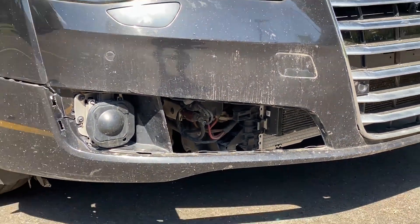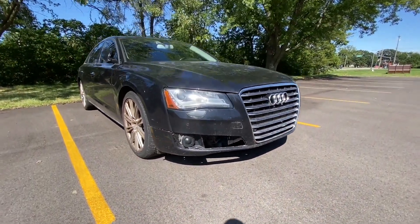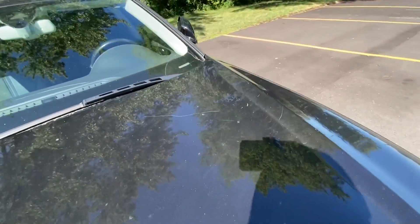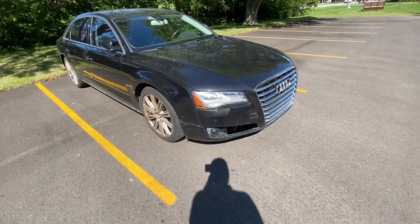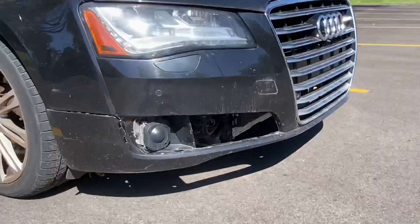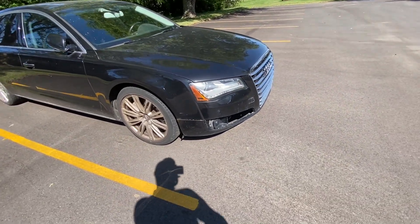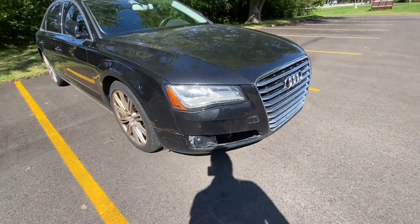So what is the damage? There are some trim pieces that are missing — that's the main damage. The car also has some scratches here and there. Other than that, there is no other damage. You might think this is a very easy fix — just buy a plastic trim piece and put it in there — but wait.